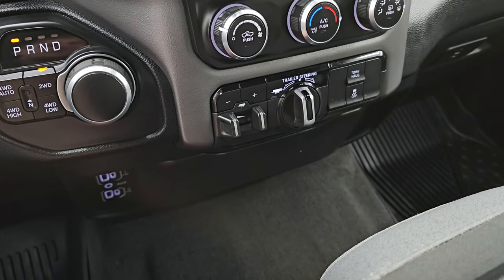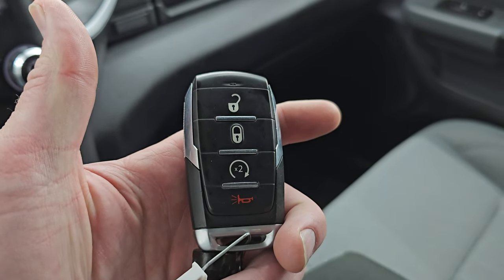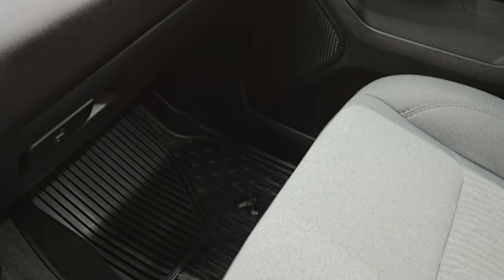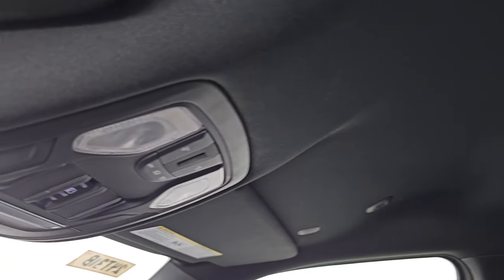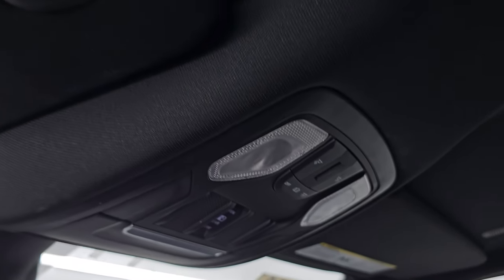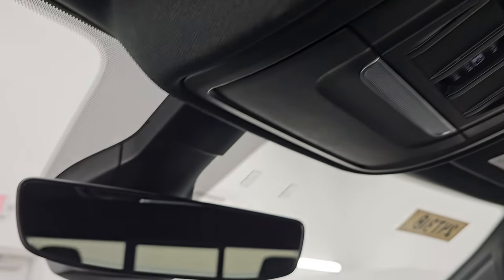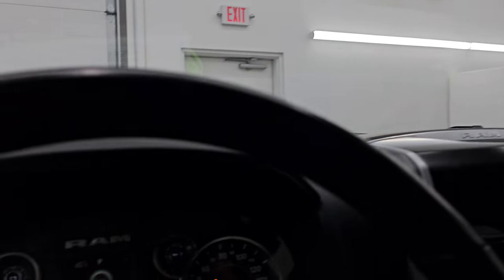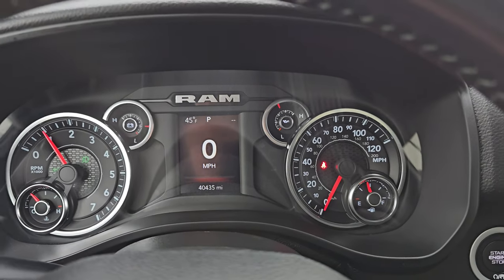There are two USBs, two USB-Cs, and an aux jack. You get your keyless entry here. This one does have remote start, which is a nice feature. Dual glove boxes — passenger side format and seat are in excellent condition, no rips or tears. The headliner is in really nice condition as well. You do get map lights, power sliding rear window controls, and your HomeLink buttons for your garage door, security systems, and lighting systems. This one does have the auto-dimming mirror and an outside temperature display.